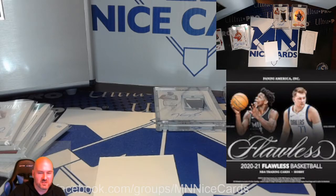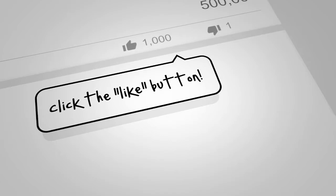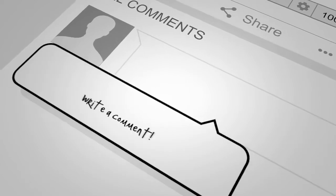Thanks guys for watching, I do appreciate it. We'll see you next time. Bye!